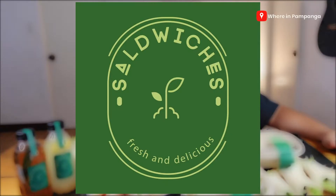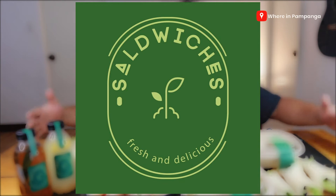My name is Louie and welcome to Wearing Pampanga, where we help businesses promote their products to our community. For today's vlog, we would like to thank Saldwiches Pampanga for sending us their products for us to try.